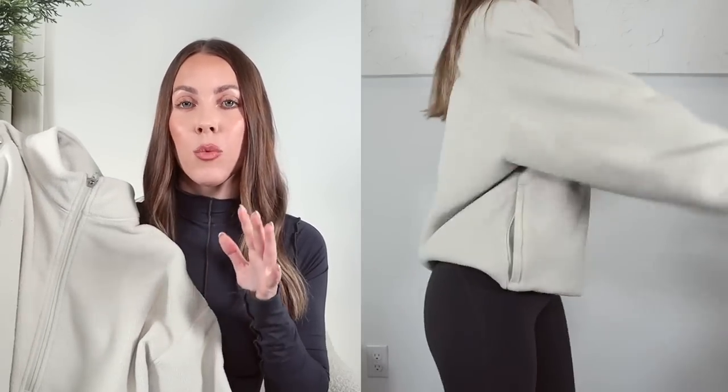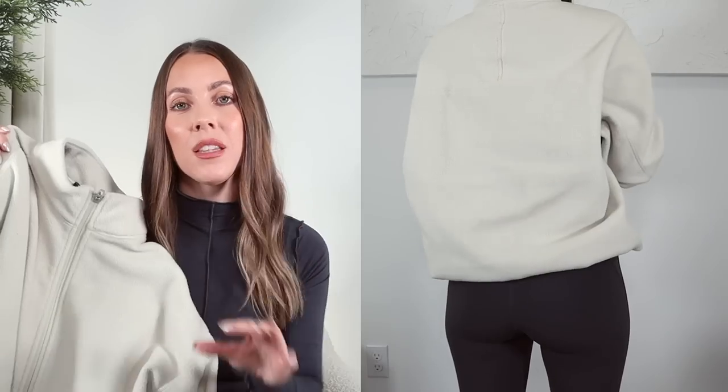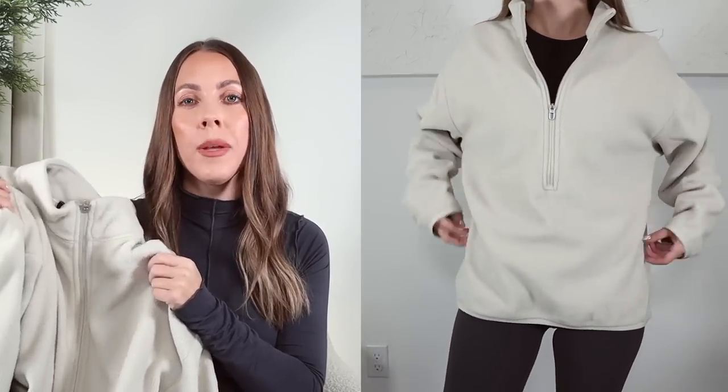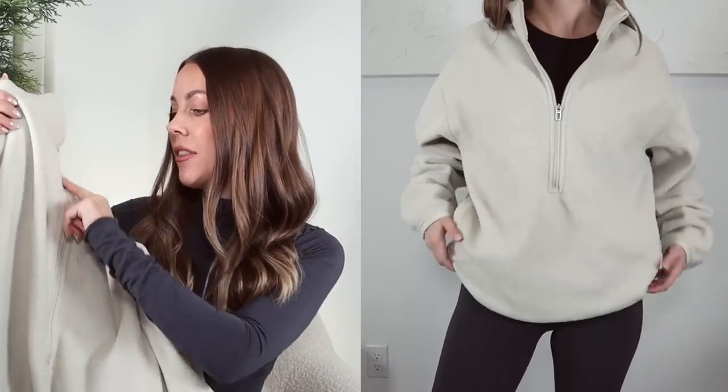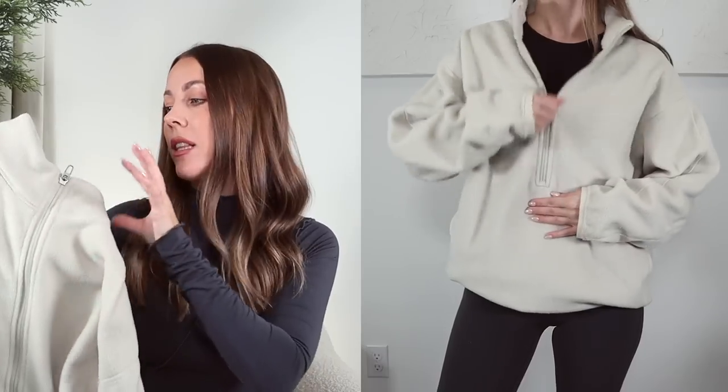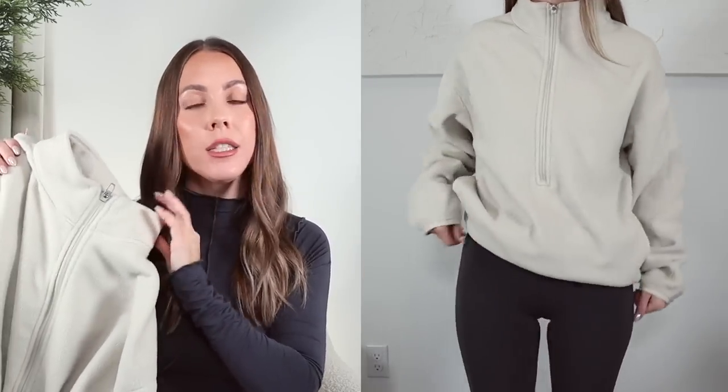Next is my favorite activewear and lounge. First I wanted to mention this Lululemon fleece half zip from the men's section. I got this only a couple months ago but I legit cannot take it off — I wear it every single day. It keeps me so warm yet it's still lightweight, so it's not too bulky. With it being from the men's section the zipper is really long, but I don't mind. The collar is more of a short collar so it doesn't bother me at all.